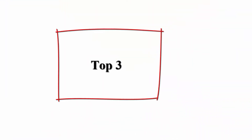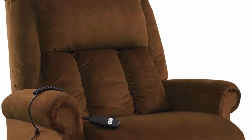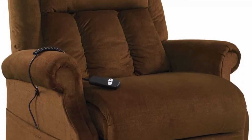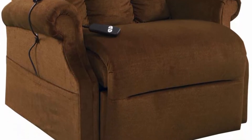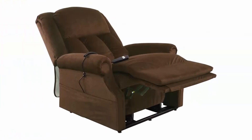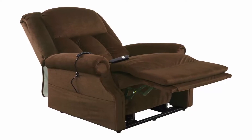Top 3: Megamotion Easy Comfort Superior 3-Position Heavy Duty Big Lift Chair — 500 lbs capacity, chaise lounge recliner, walnut brown fabric. Heavy duty lift chair lifting 500 lbs with heavy duty steel lift mechanism, 3-position, all-electric lift and recline, pre-curbside delivery included, and integrated battery emergency backup. The Superior is a large-scale, heavy-duty lift chair designed to assist larger individuals.